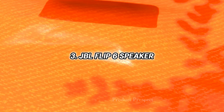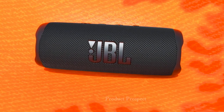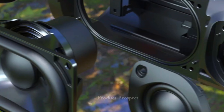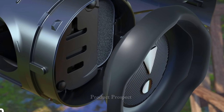Meet the JBL Flip 6 — the speaker that packs a punch without taking up much space. What makes it stand out? Well, for starters, its sound quality, durability, and volume are top-notch for its size. Whether you're into solid lows or crisp highs, this cylindrical wonder has got your back. You can lay it on its side or stand it upright to save desk space — flexibility is the name of the game.